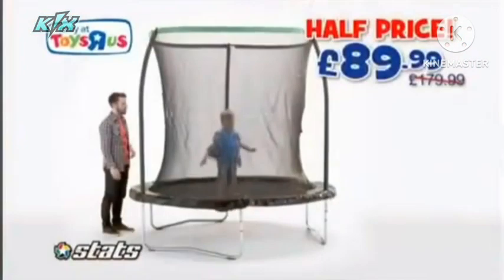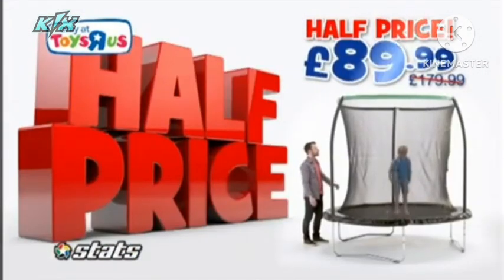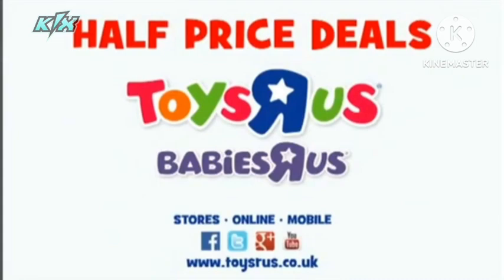There are hundreds of half-priced deals at Toys R Us. Like this eight-foot trampoline with enclosure, now $89.99. Get your summer of fun started with Toys R Us.